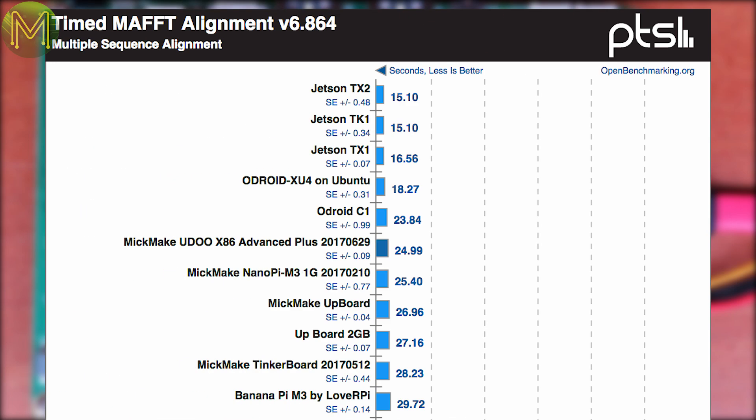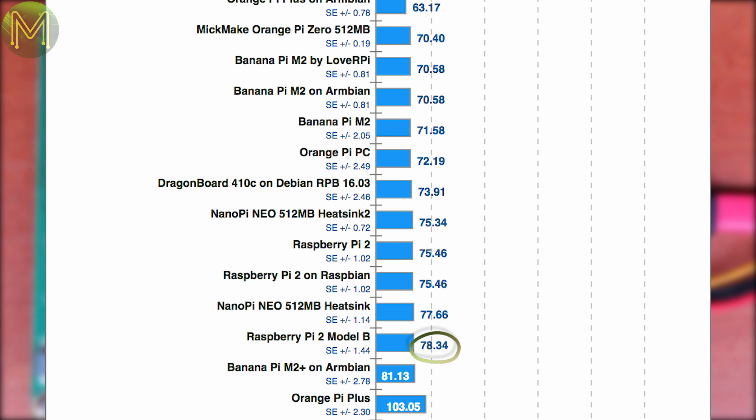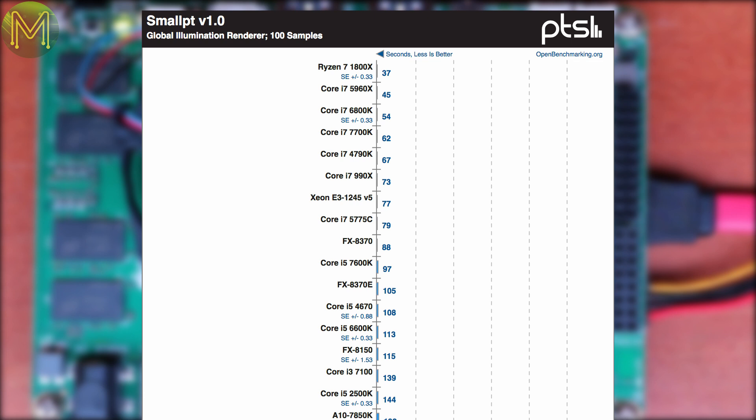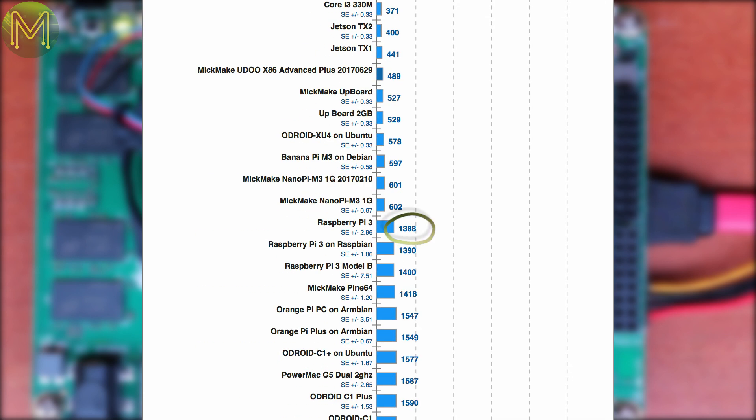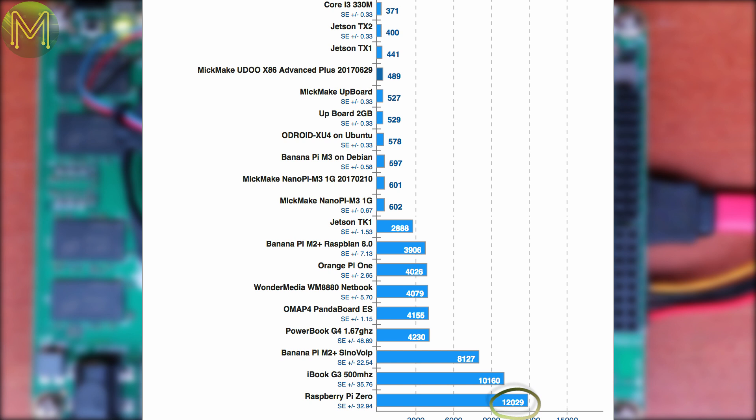Another floating point benchmark, the MAFFT alignment, saw the Udo being 1.7 times slower than the Jetson TX1, around the same as the Upboard and Tinkerboard, twice as fast as the Pi 3, 3 times faster than the Pi 2, and 20 times the Pi 0W. SmallPT had a similar result: 2.8 times the Pi 3, 4.4 times the Pi 2, and 25 times the Pi 0W.